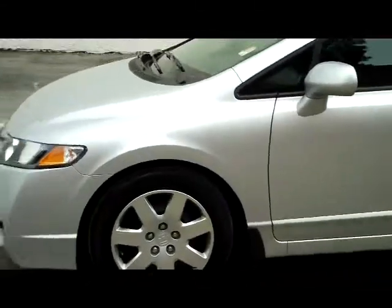Lots of trunk space with access into the passenger area. Seating for up to five with lots of leg room and a flat floor. It's like new and it has a clean Carfax.